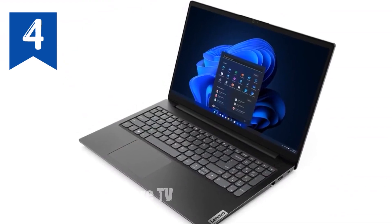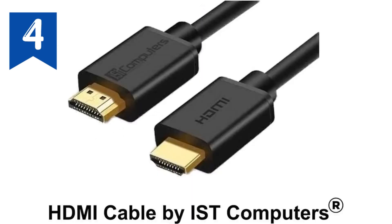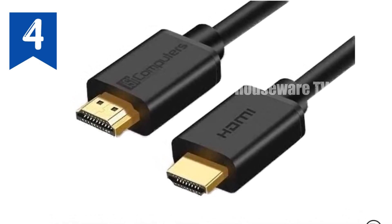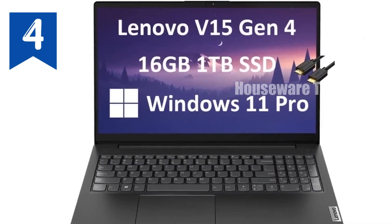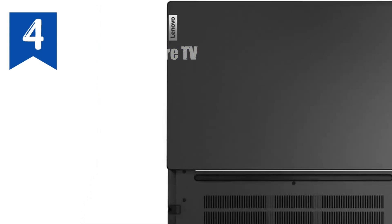Running Windows 11 Pro out of the box, this laptop is equipped with the latest features for both productivity and security. It's ideal for a wide range of applications, from education and remote learning to small business management and professional use. With Wi-Fi 5, Bluetooth 5.1 and reliable connectivity options, staying connected is straightforward.